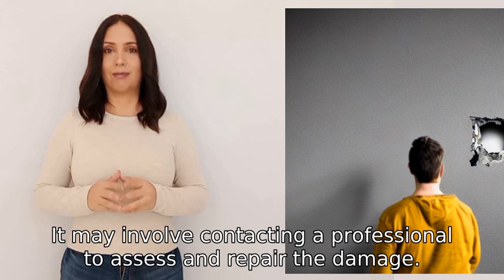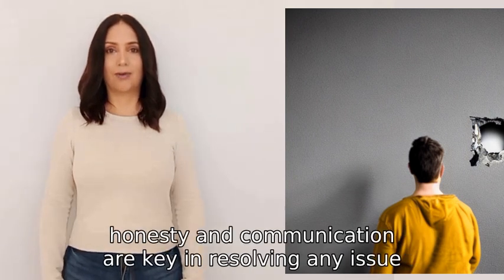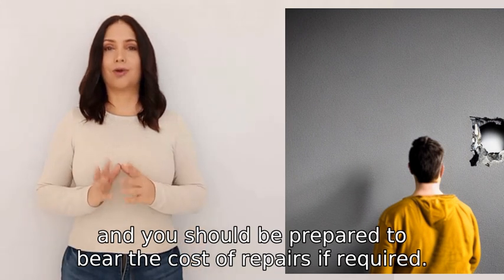Remember, honesty and communication are key in resolving any issue, and you should be prepared to bear the cost of repairs if required.